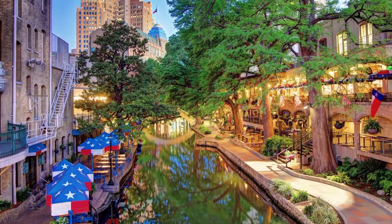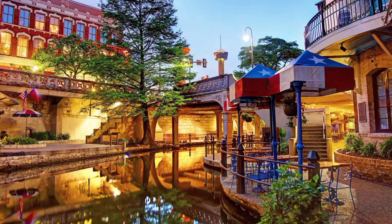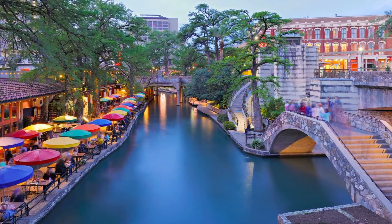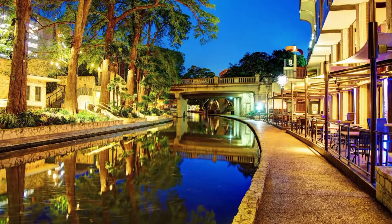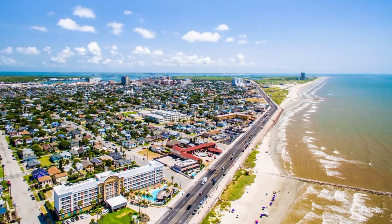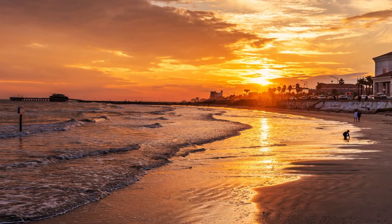Heading to San Antonio, the River Walk offers a beautiful network of walkways, canals, and bridges, with charming cafes and restaurants lining the banks. The River Walk completely transforms at night, illuminated by twinkling lights and shimmering reflections on the water. And speaking of coastline, we have Galveston Island — a barrier island off the coast of Texas.